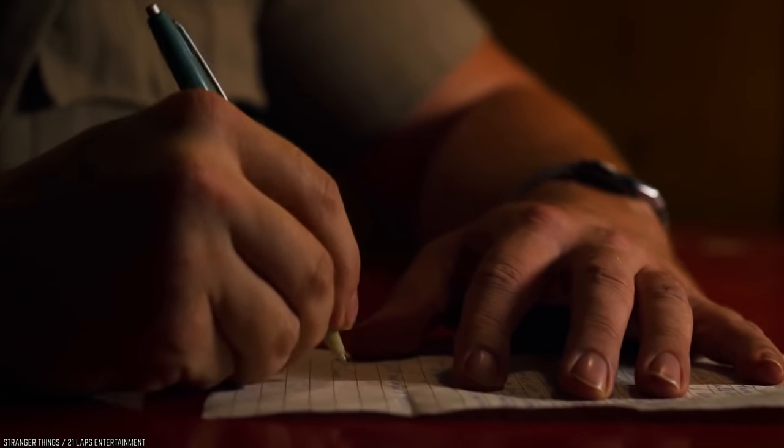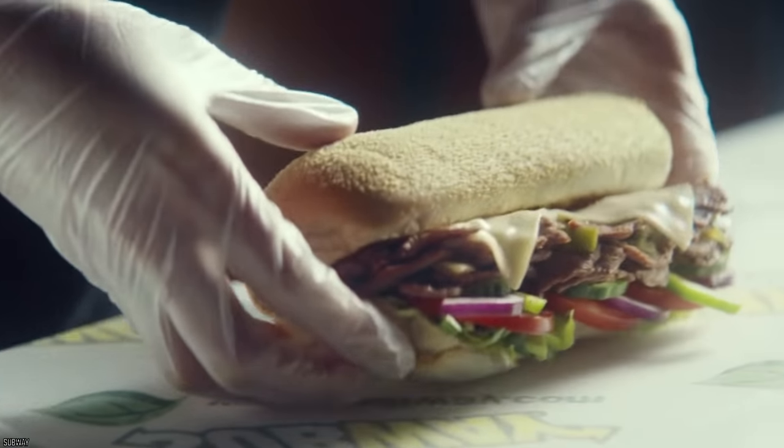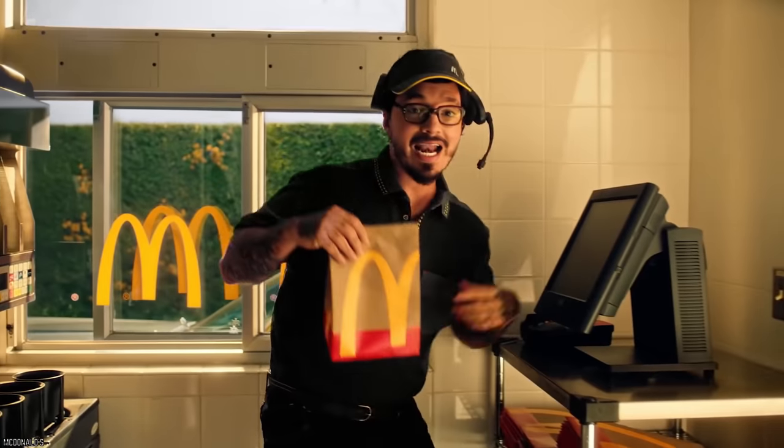You asked for more fast food master hacks, so sit back, grab a pen, and get ready to take notes. Here are 10 Fast Food Hacks No One Told You About Before. Part 2.